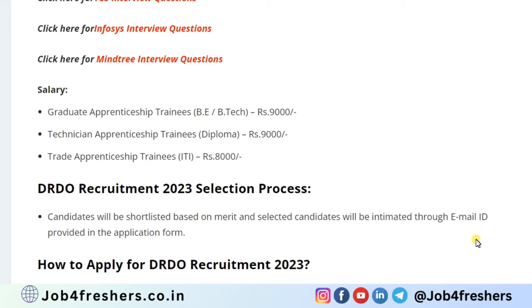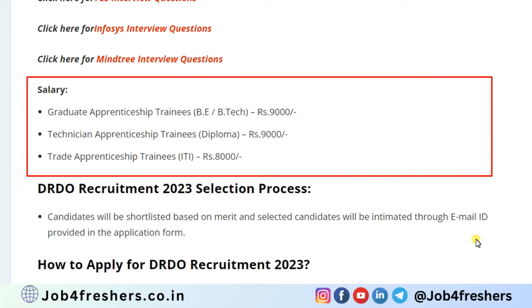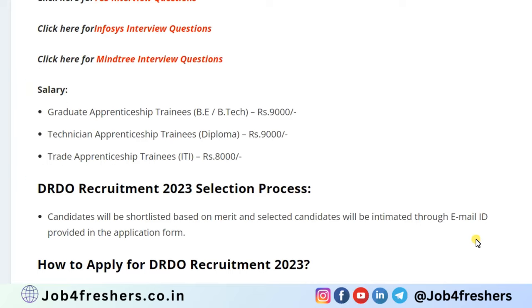For salary distribution: graduate apprentice (B.E./B.Tech) will get 9,000 per month, technical apprentice (diploma) will get 9,000 per month, and trade apprentice (ITI) will get 8,000 per month.